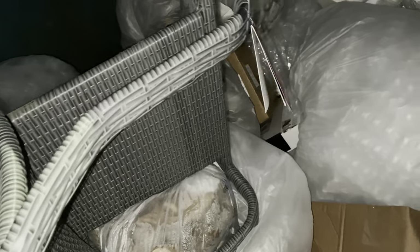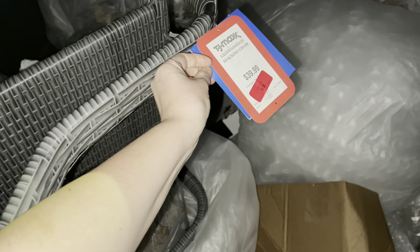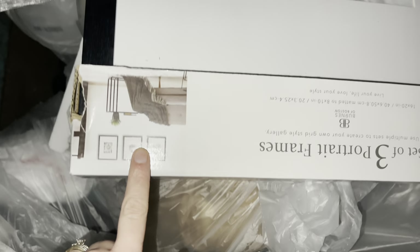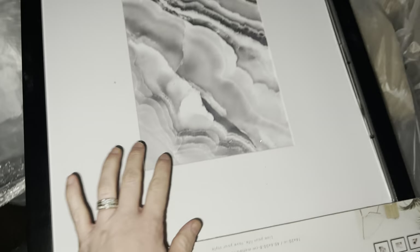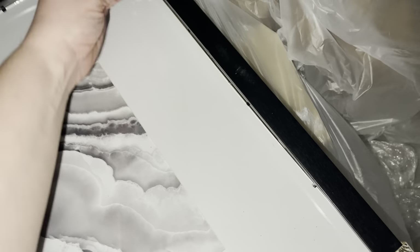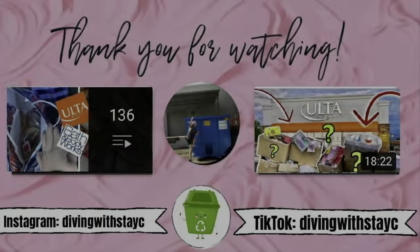Hey guys, I'm at a TJ Maxx — there's a nice little chair in here, $39.99, I'm going to see if I can fit this in my car since I don't have my truck today. I also found this set of three picture frames — I'm sure just one of them is broken, but still pretty, so I'm going to take it.